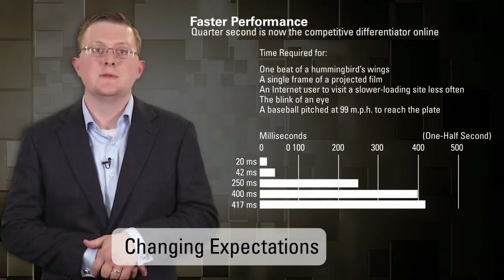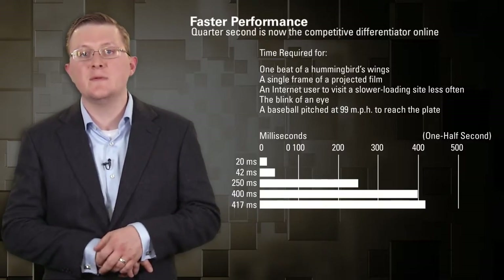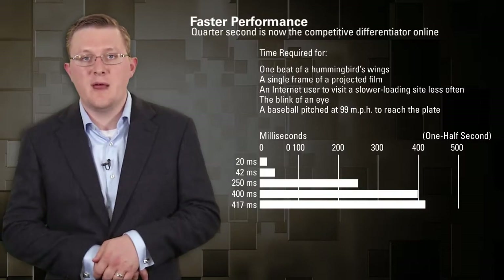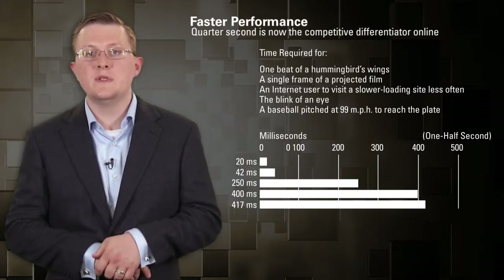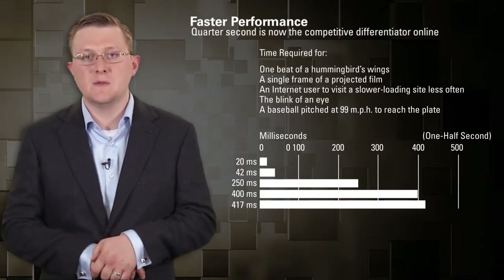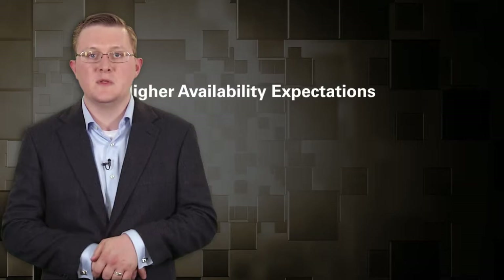Next, let's talk about changing expectations. It used to be that people were just happy their web page loaded at all — people were connecting through dial-up. But now that we've had the internet for a while and people are getting broadband, performance is increasingly important. The New York Times came out with a study that said 250 milliseconds — a quarter of a second — is now the competitive differentiator online. That's the threshold at which somebody will leave your website and go to another.